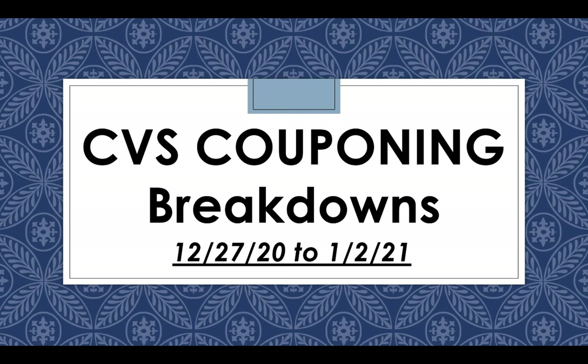Hey everybody, today I'm going to be going over the CVS couponing breakdowns for the week of the 27th to January 2nd, 2021. I hope everyone had a great Christmas and a happy new year to come. I'm excited to get back into couponing this week and get a lot of the health deals coming up the next couple weeks, so keep your eyes peeled. This week is just a slow transition back into things, so these are what I think are the best deals to get a couple money makers and freebies.